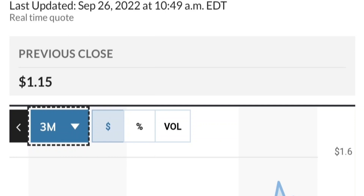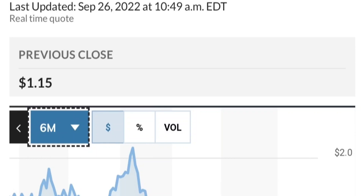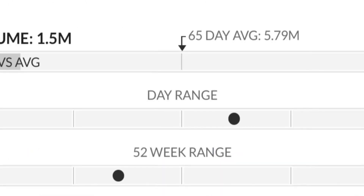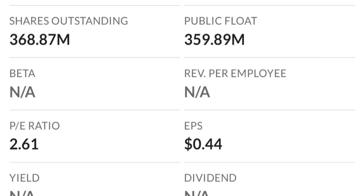Looking at the chart, this has been really strong. It made a really nice move from the beginning of this year — from 50 cents to almost two dollars. That's like a 300% run. And as you can see, two dollars is a very strong resistance area. There are a lot of resistance levels here, so it might take a few tries to break through.